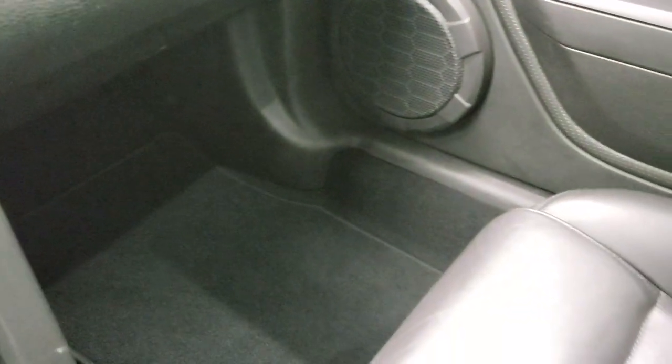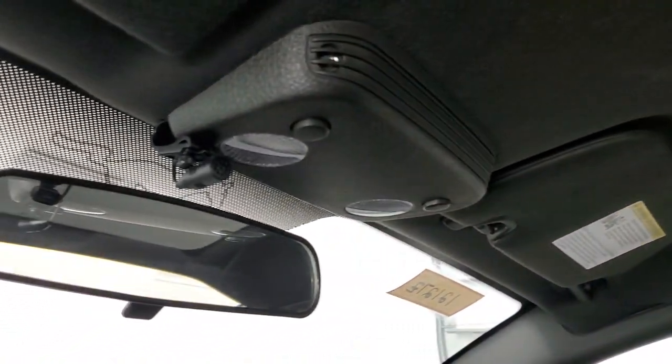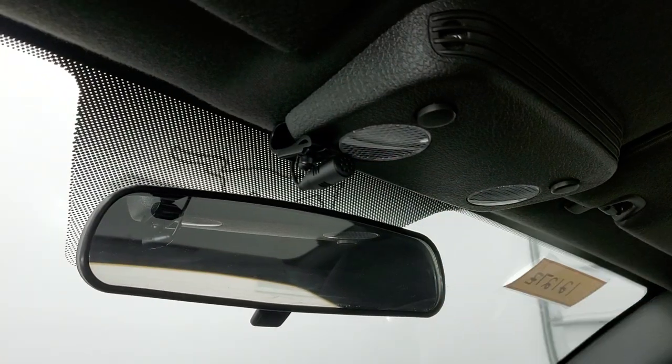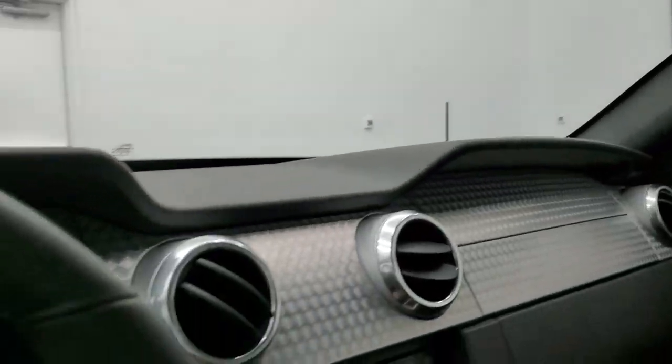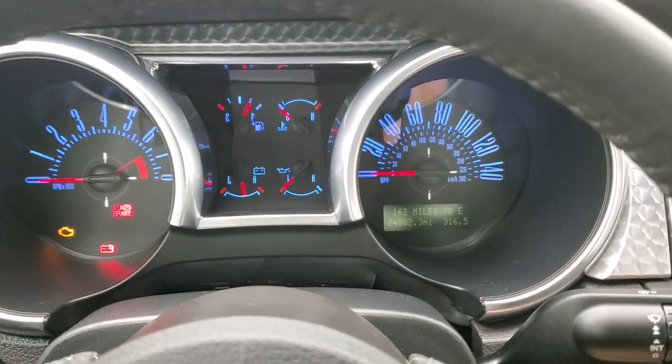The passenger side floor mat and seat are in excellent condition — no rips or tears. This car has never been smoked in and the headliner is in very nice condition, no rips or tears up there. That's where your microphone is for your Bluetooth on that Pioneer radio. We'll start it up and then take a look under the hood and check out the exhaust.